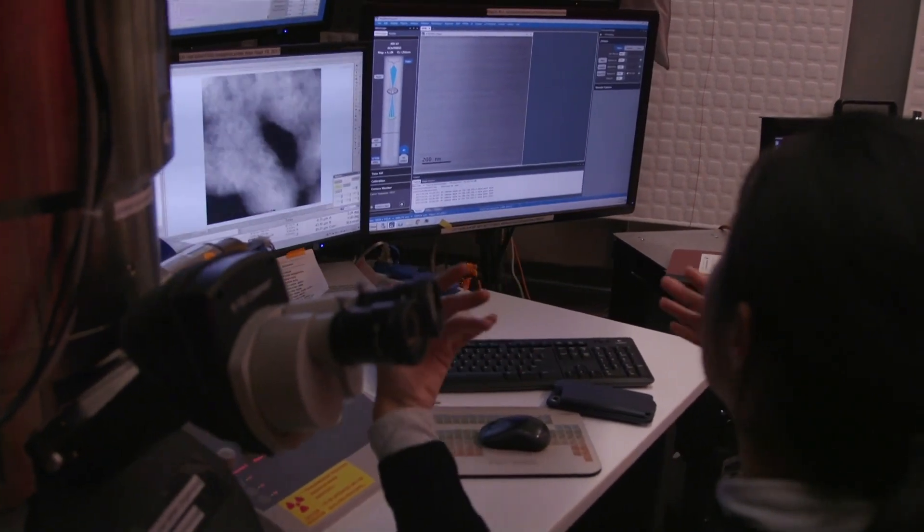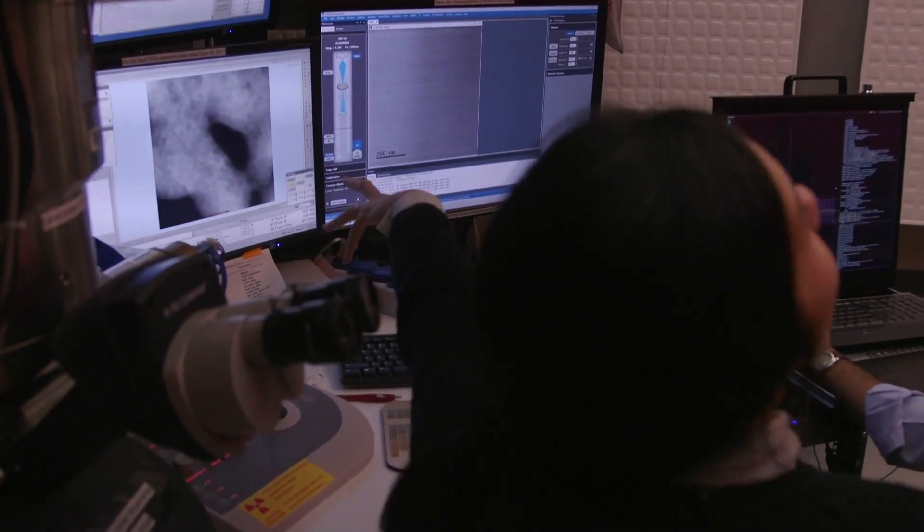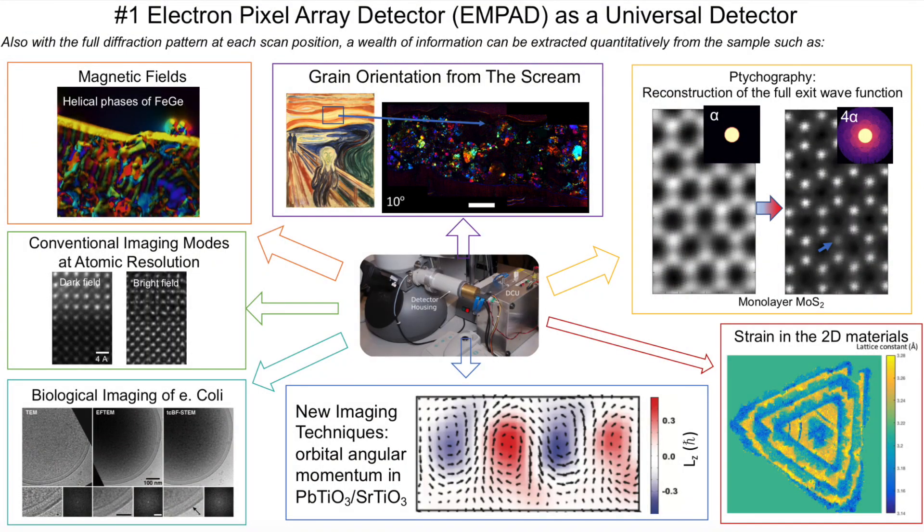When imaging atoms, things are very sensitive. If you clap, it distorts the image — any kind of motion does. This means instead of seeing a flat image, we can see the electric field, magnetic field, and even more details of the structure than ever before.